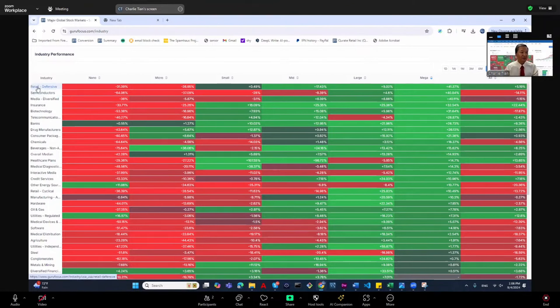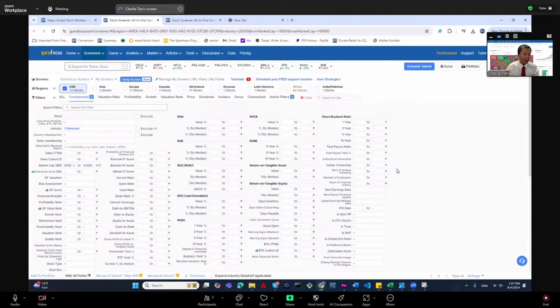We actually added a feature which lets you expand it to cover the entire industry. For instance, if we want to know among large caps which industry did the best, I just click on here. Also, if you want to know which among the mega caps which company did best...